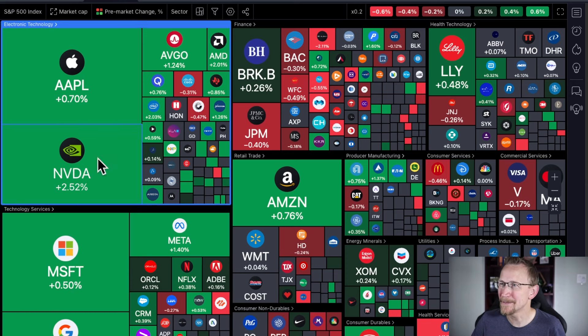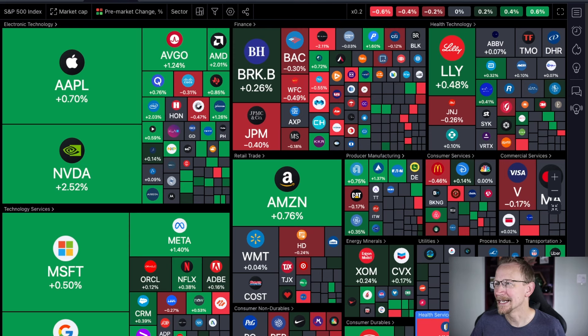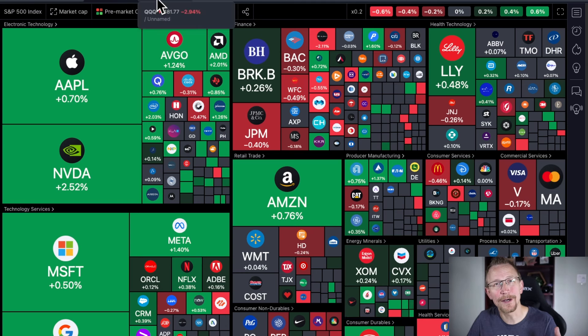Here's the S&P 500, and we have green in pretty much the same areas. Financials, which were green yesterday, are coming with a little bit of red to them. Same thing for health services. Not a whole lot of movement in utilities. Consumer non-durables also look like they're possibly settling or at least stabilizing a little bit. So that's what's going on in the pre-market.